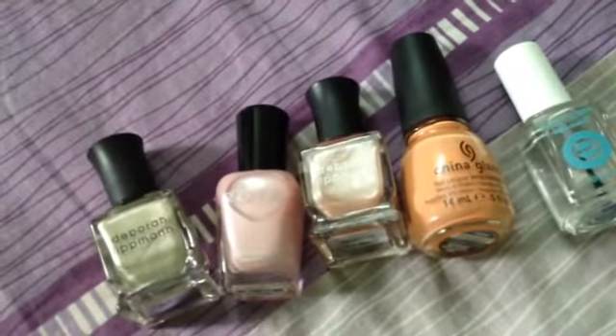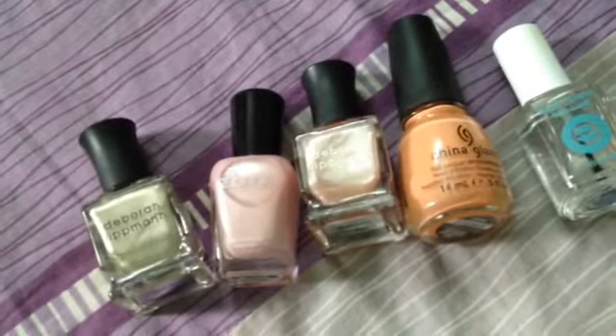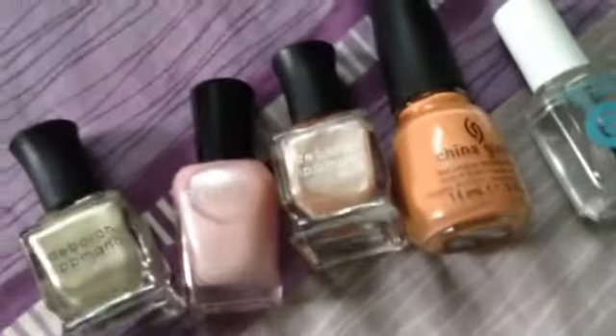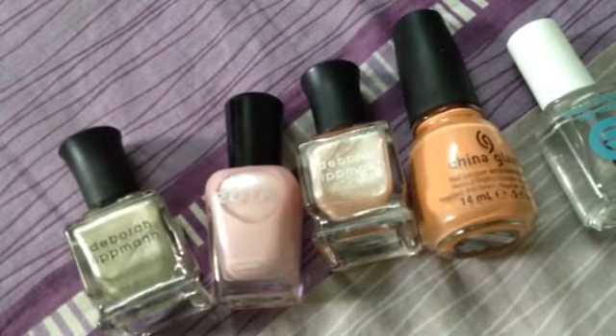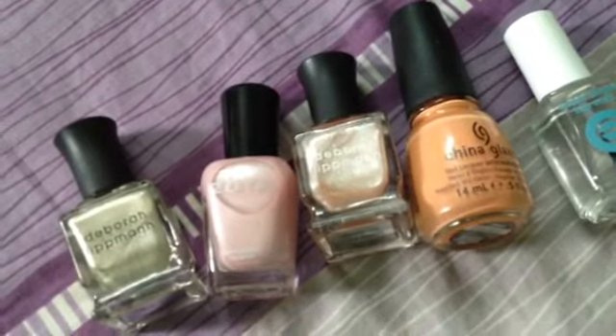If you like it, give a big thumbs up and please subscribe — it's important for me to know how my videos are helping you. I hope I gave good feedback on these nail polishes and useful tricks for how to wear them. If it works for you, please let me know. Thank you so much!